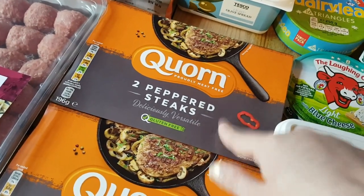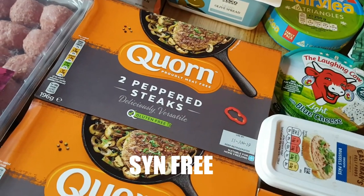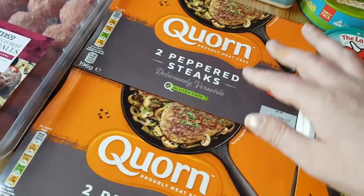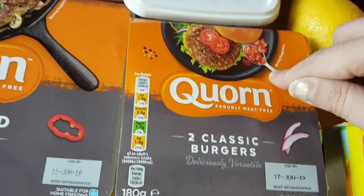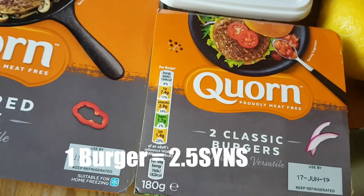I really really like the corn peppered steaks - they actually had none in stock last month when I was trying to get a delivery online, so I got them today. I've stocked up and got two packets, and they were on offer three for £6. So I also got a packet of these corn classic burgers. I haven't checked the syns but I'm assuming they're syn free - I will double check and write it on the screen.